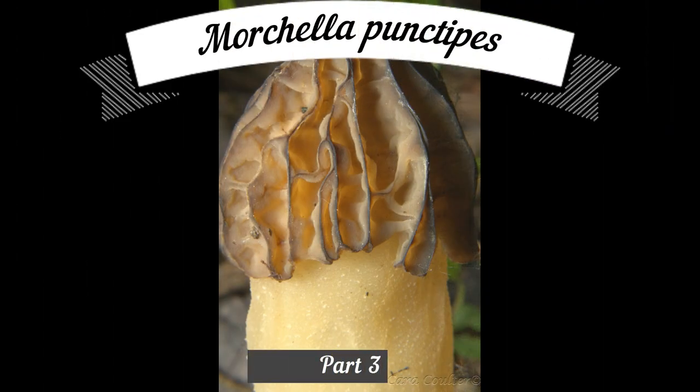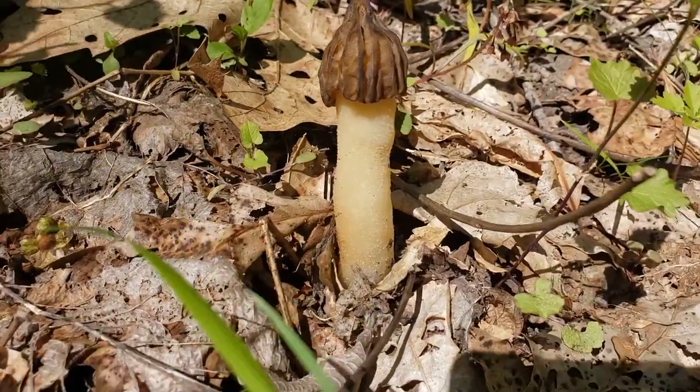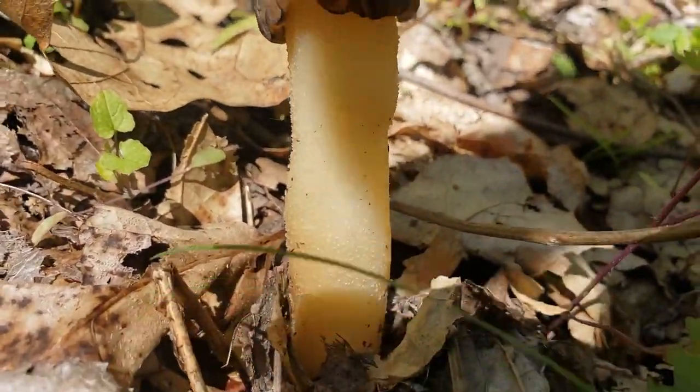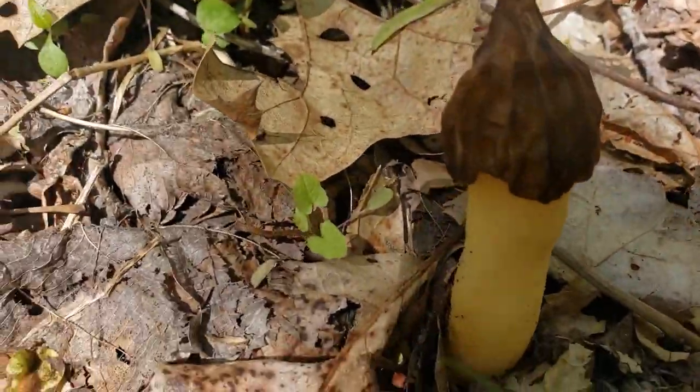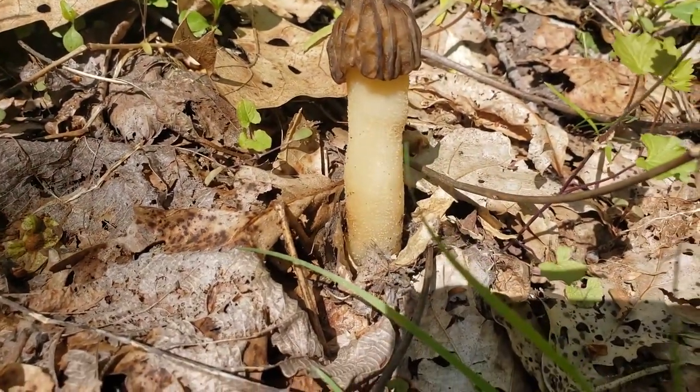Our third morel is Morcella puntapez — another early fruiting morel. They like to grow around slippery elm, and that's where we've been finding them today. Here's a nice big Morcella puntapez — the common name is half-free. As you can see, that cap doesn't come all the way down the stem, and the stem is a little bit rougher. That's how you can tell this from Verpa. We've got these beautiful ridges in there. This is a true morel, believe it or not — it doesn't look so much like the more popular morels, but it absolutely is one.